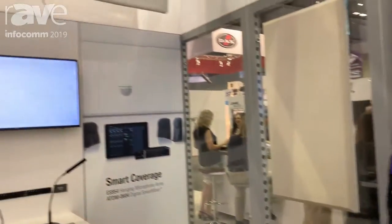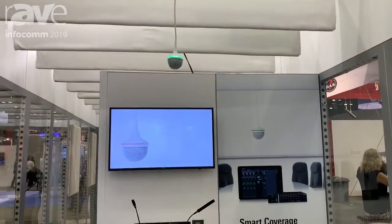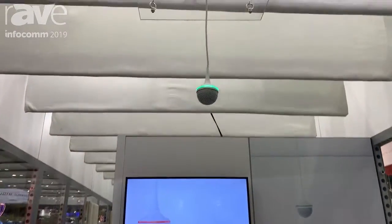Hey, this is Gary Boss here. Infocom 2019 — we're in the Audio Technica booth with Rave, showing off our new stuff. One of the new things we have here is the ES954 Hanging Array microphone.